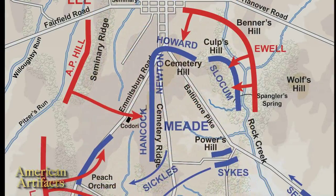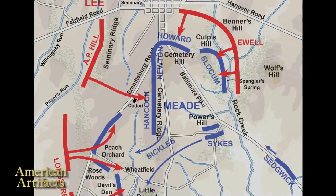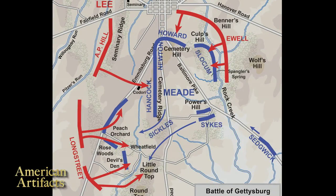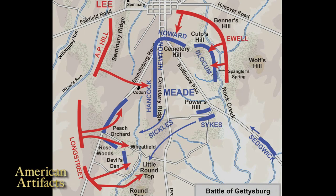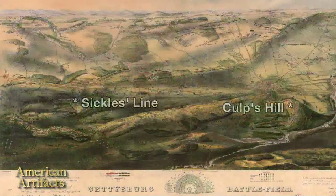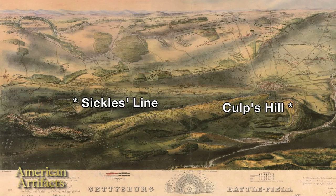When General Longstreet attacked the Union left — down by Little Round Top, Devil's Den, and the Wheatfield — General Meade had to live up to his promise to General Sickles to bring the rest of the army to support him, even though Sickles had taken his corps way out in advance of the rest of the army. Some of the troops Meade called upon were from the 12th Corps, including the 123rd New York. These troops were pulled out of line and sent down to the other end of the Union battle line, but arrived too late to affect the fighting.